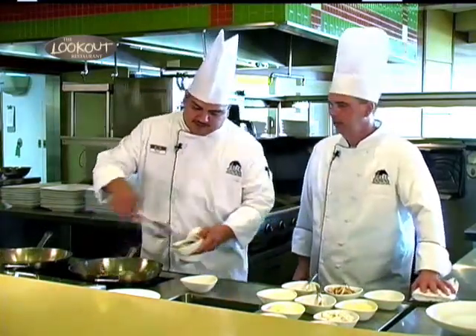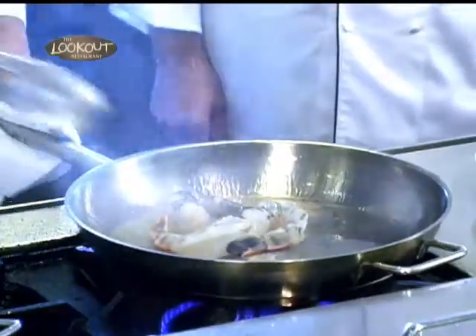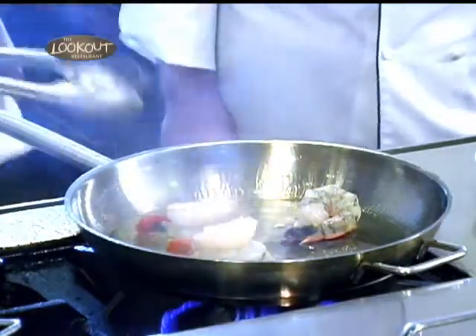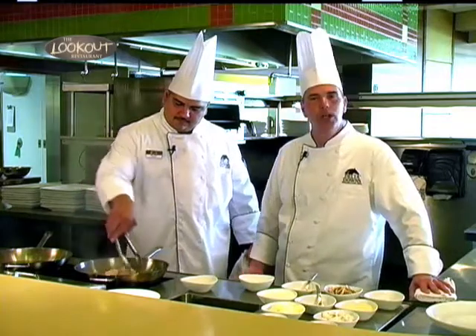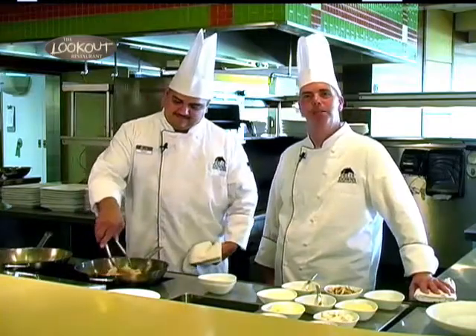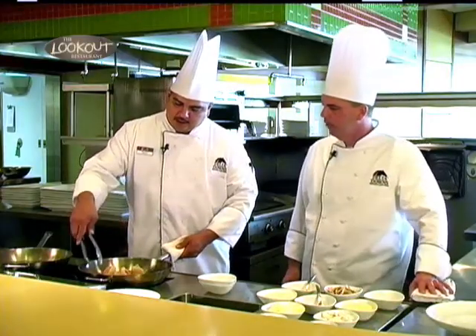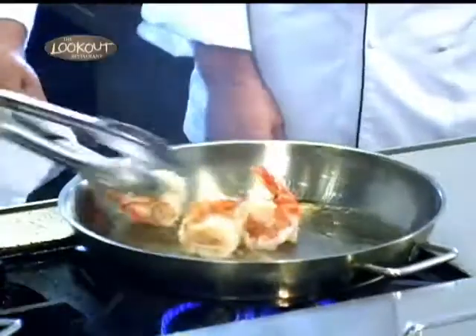Next you'll add your shrimp. These are U8s — that means there are eight to a pound. So when you go to your local fish market, you want the big shrimp, though you can use small ones too. We've got big shrimp here, kind of like Texas — everything's big. You'll saute those for at least four minutes, make sure they're nice and tender. Also make sure you get the mud vein all cleaned out of them good, because there's nothing worse than eating a shrimp with a mud vein in it.